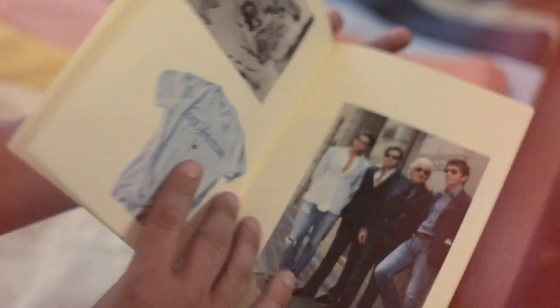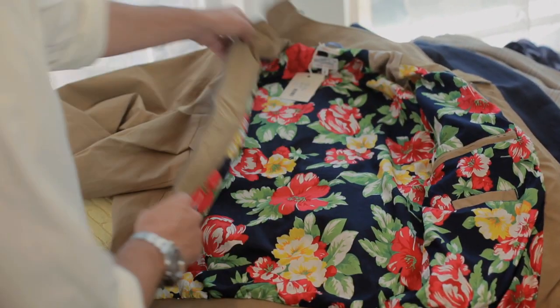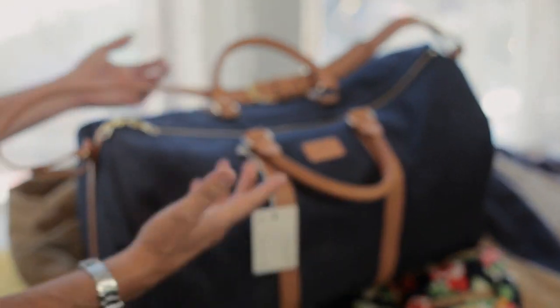So the inspiration for spring '13 is basically creating a perfect wardrobe for a bunch of friends from New York going to Pitti, which is the biggest fashion show for men.